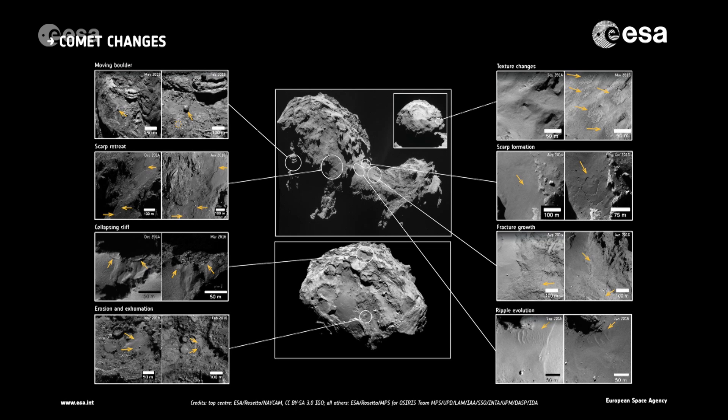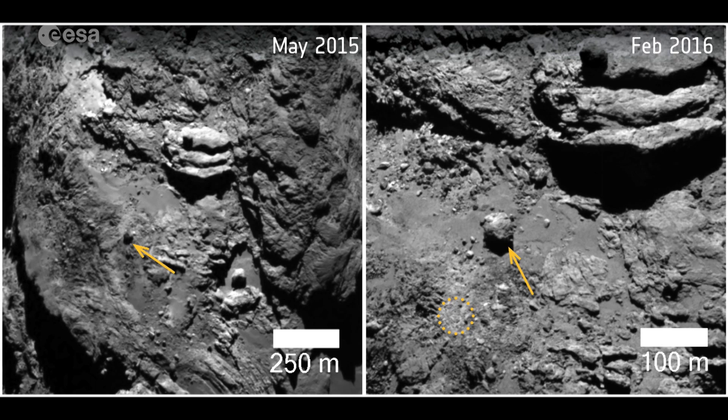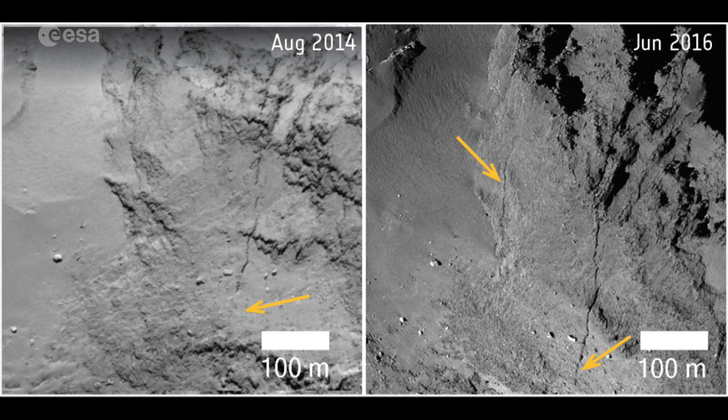In doing so, they're discovering new aspects about the comet's behaviour, be it surface erosion, the transportation of dust, or geological processes such as the appearance of fractures or craters.